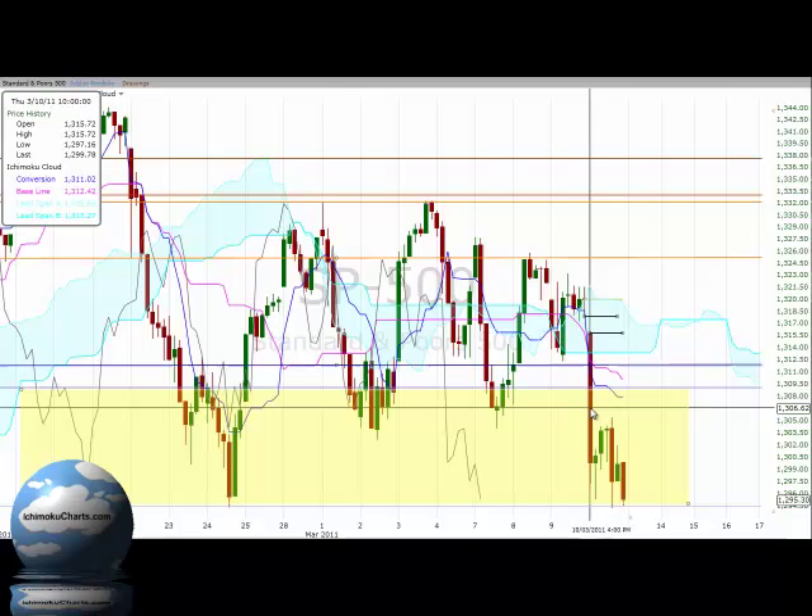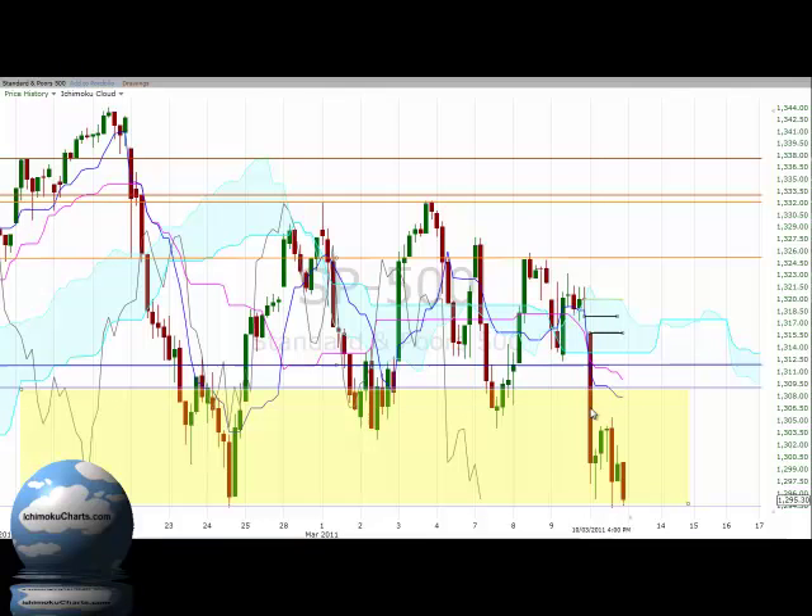A very bearish start to the trading day today. The first hour of trading continued this downtrend with a very large red body candle. The market gapped down at the open and actually created a window, the borders of which are highlighted by these two lines that are within the cloud. If the market does rally up to that area eventually, that window will offer itself as potential resistance, so we do need to be aware of that.